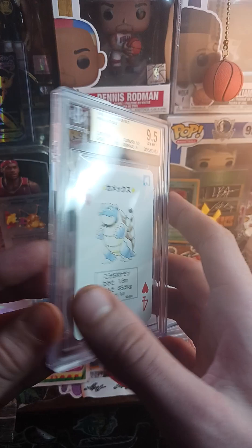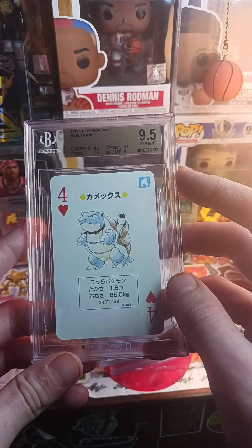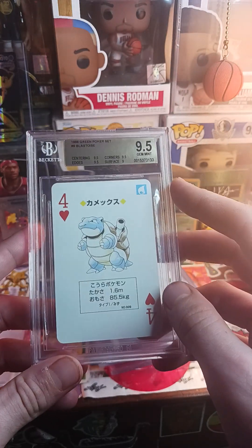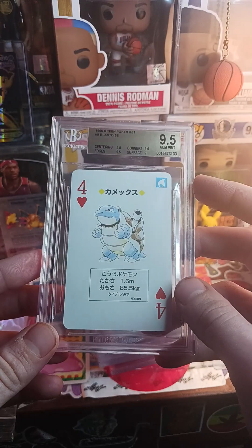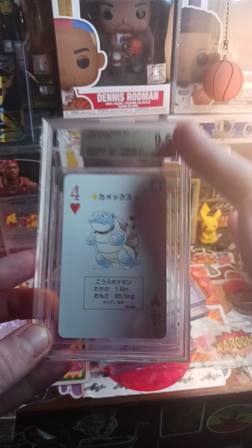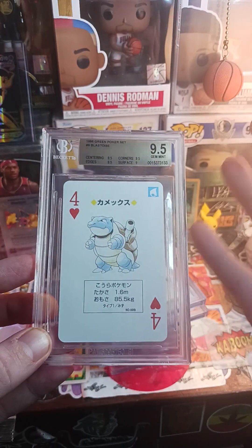This is a really good 9.5 — this would probably sell for around three to four hundred dollars right now. That pays for the entire two decks that I bought, just this card alone. This is actually the best card I could have gotten a 9.5 on.